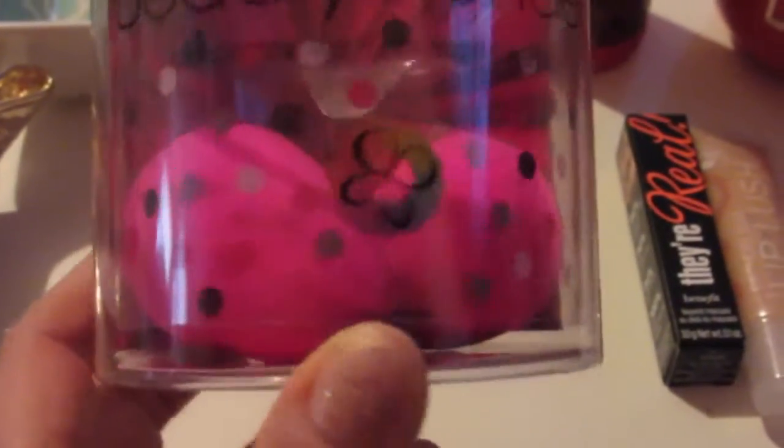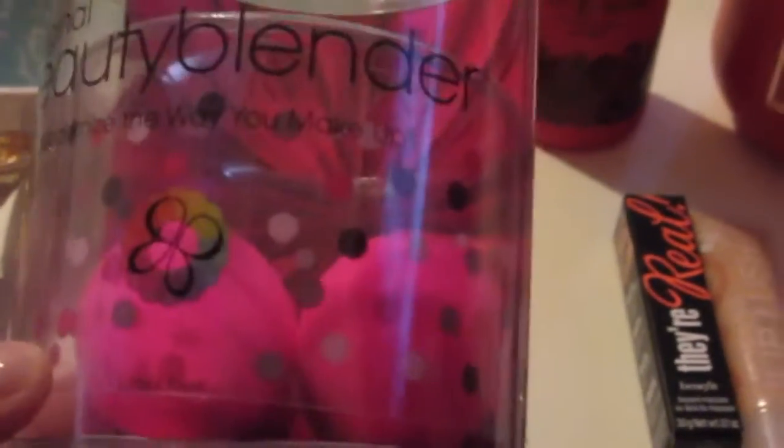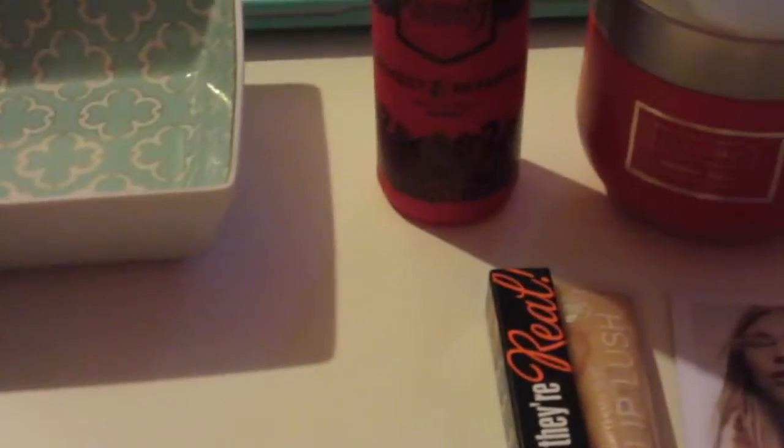These are replacement beauty blenders. I'm actually down to my last one, so I picked up two more. They're a really good deal on birchbox.com — one beauty blender is typically $20, but this twin pack is $28.95, so you're basically getting the second one a little more than half off. I always buy my beauty blenders on birchbox.com. Also worth noting: when you buy items on Birchbox, you earn points — every dollar you spend is a point, so these would earn me 28 points.